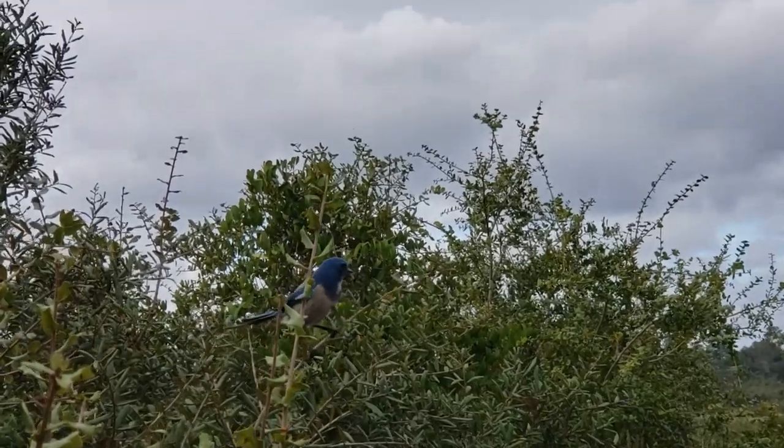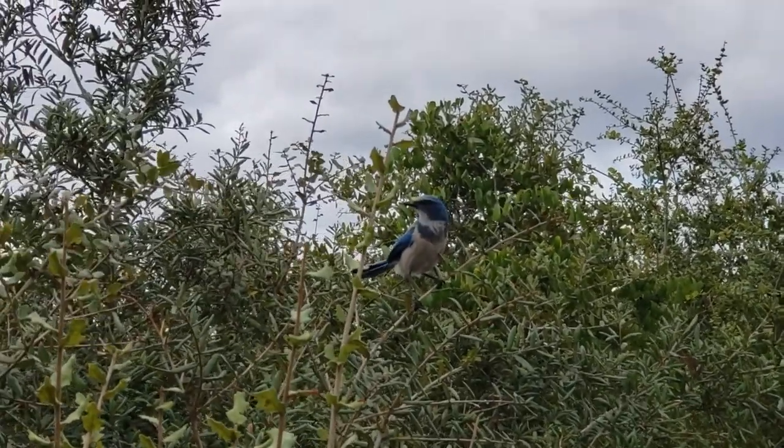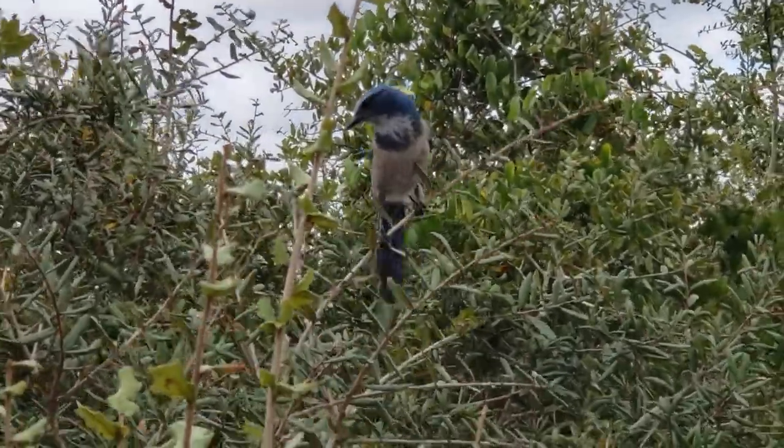Thank you all for joining us today. This is only a small number of the birds that you might encounter while out in the preserve, but I hope you all have gained a newfound appreciation for the birds who call this place home. Until next time.